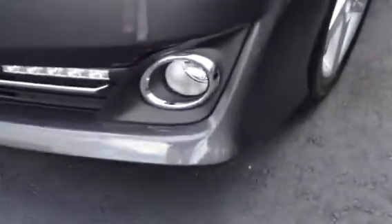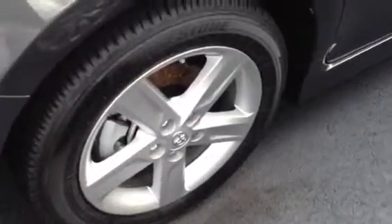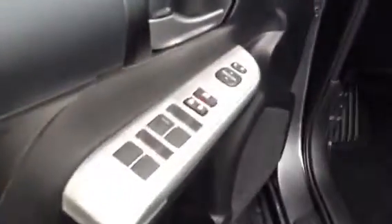We have our fog lamps as well as our LED strip lamp, our 17 inch alloy wheels, breakaway mirror, and we have our power lock and power windows.